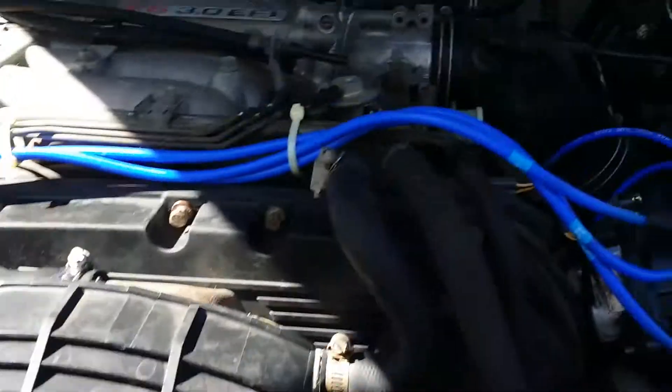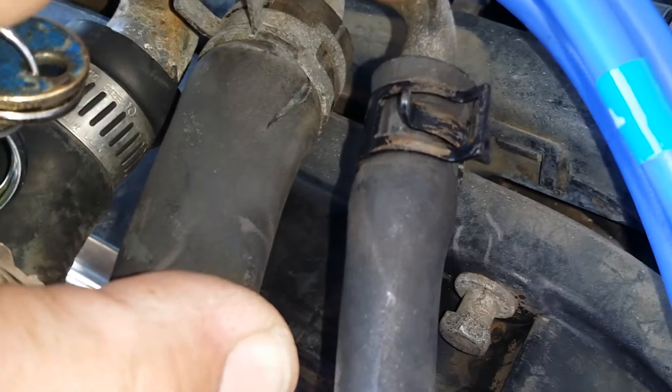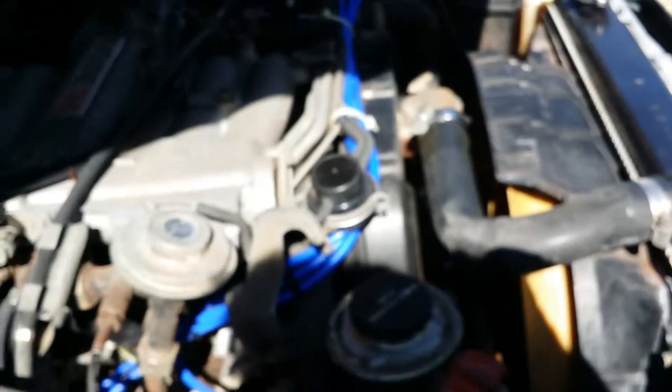I figured out the high idle. It is likely — it is warm, so figure that being through emissions — the pair valve. That's probably why the idle is high.